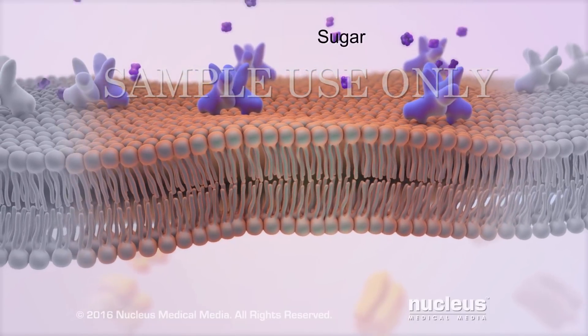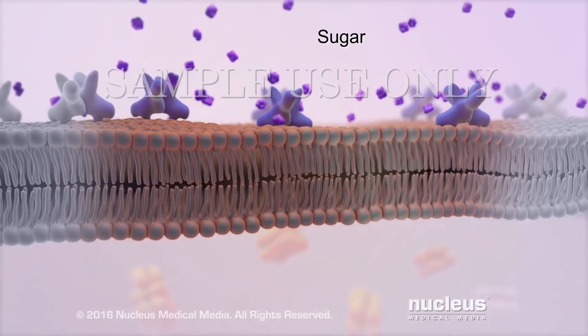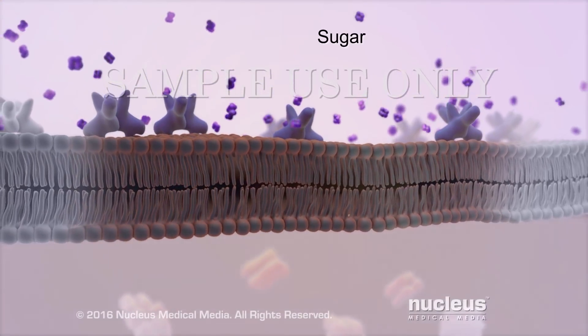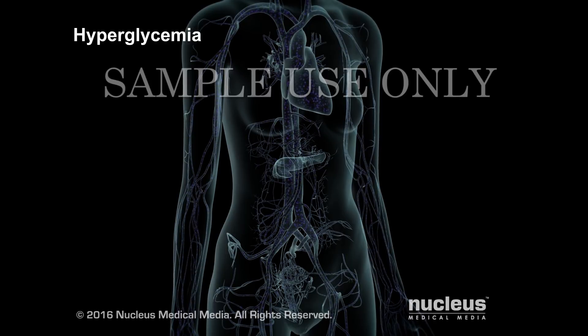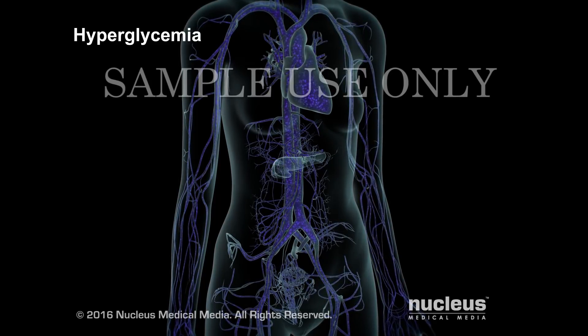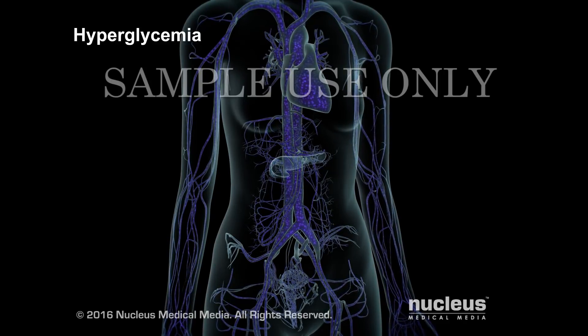Without insulin, sugar cannot get into your cells. Without sugar, your cells don't have energy. And since the sugar is locked out of your cells, it builds up to a high level in your bloodstream. This is a condition called hyperglycemia, which can lead to serious complications.